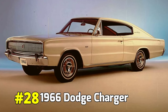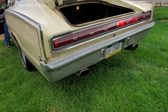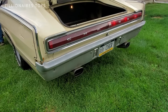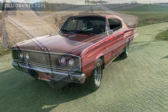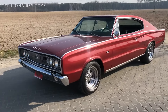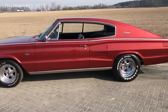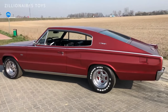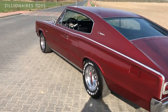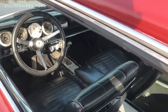1966 Dodge Charger. In 1966, Dodge introduced the Charger as a mid-year edition, marking its entry into the muscle car class. Built on the Chrysler B-Body platform, it shared many mechanical and chassis components with less exciting Dodge models like the Coronet. The Charger's top-tier engine, the powerful 426 Hemi, was capable of outperforming all its competitors on the drag strip.